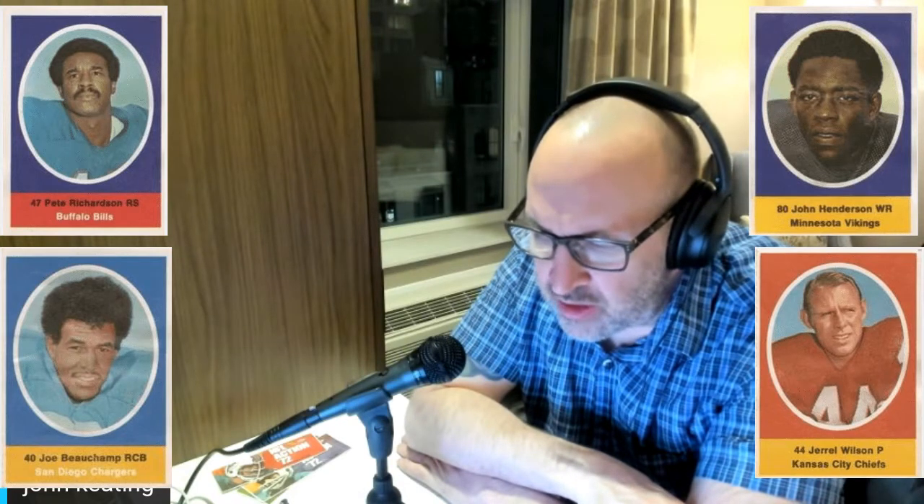For the ugly — only four posed shots in the entire 624-stamp set. They are: Pete Richardson, right safety for the Bills; Joe Beauchamp, right cornerback for the San Diego Chargers; John Henderson, wide receiver for the Vikings; and Gerald Wilson, punter for the Kansas City Chiefs — and you can clearly see Gerald Wilson's number is 44, making it especially awesome that he's a punter.